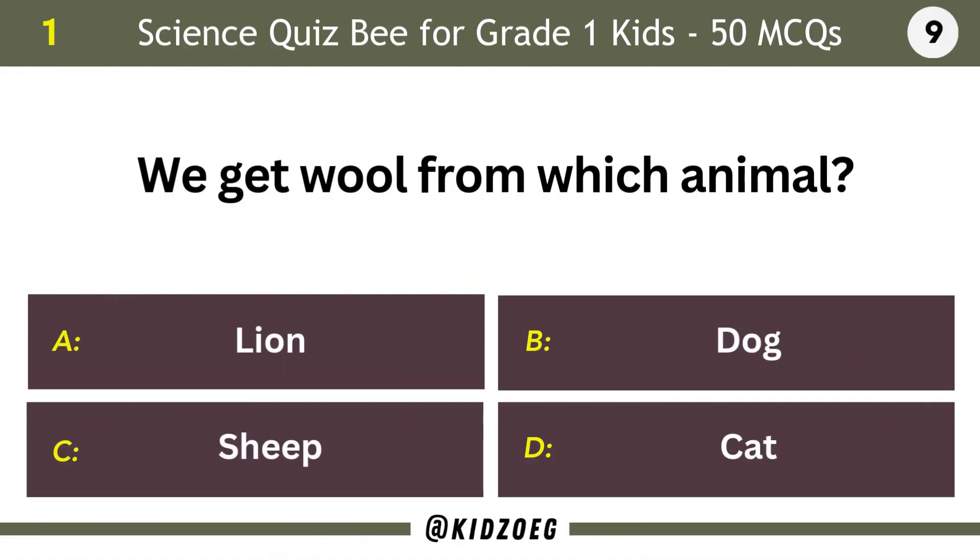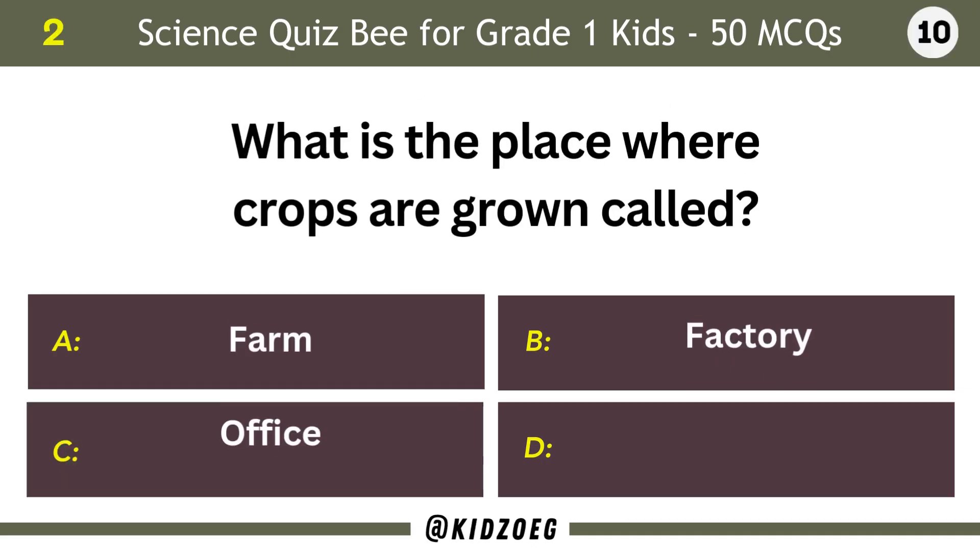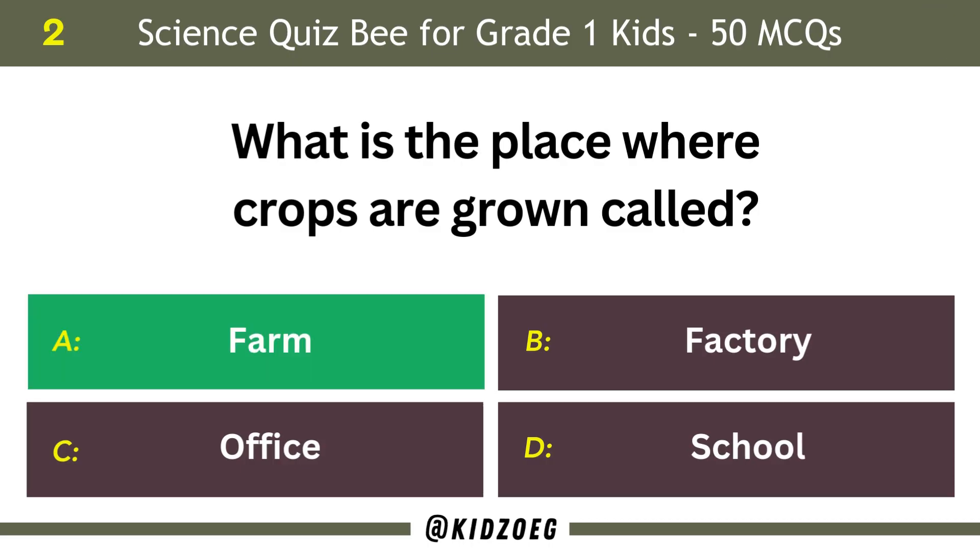We get wool from which animal? Sheep. What is the place where crops are grown called? Farm.